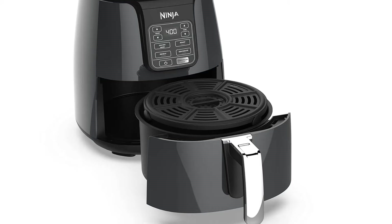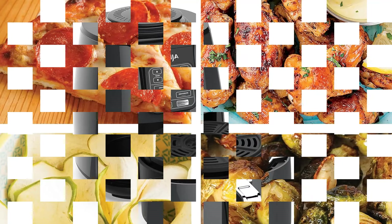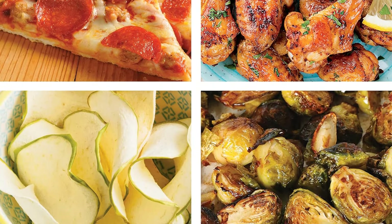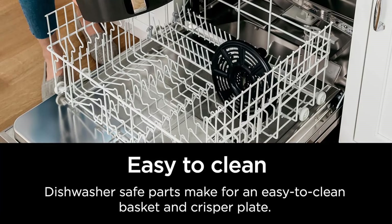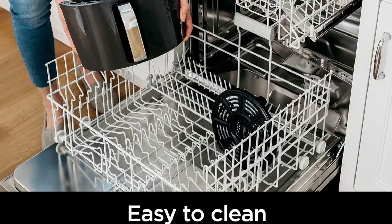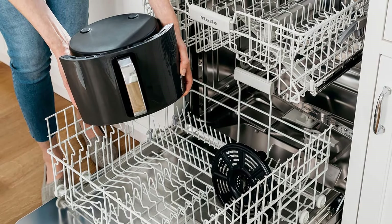It produced golden brown and delicious frozen french fries in just 10 minutes during both rounds of testing. The Ninja features a straightforward control panel with only 4 buttons for cooking modes — air fry, roast, reheat, and dehydrate — as well as simple temperature and time controls. This simplicity is all you really need. Additionally, the Ninja boasts a solid build made of high-grade plastic, and the baskets slide securely into the base with no wobble.